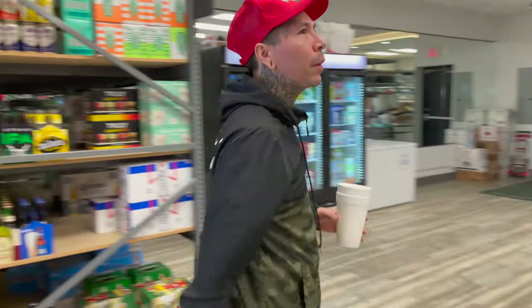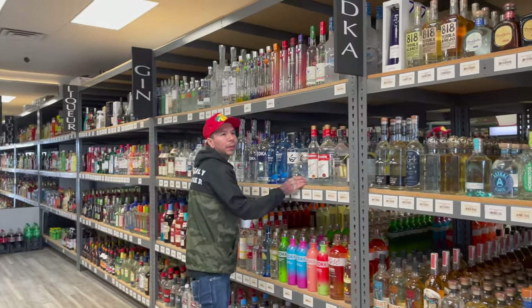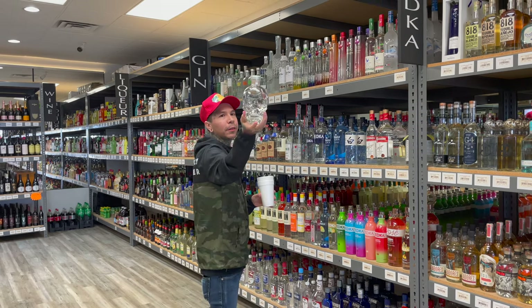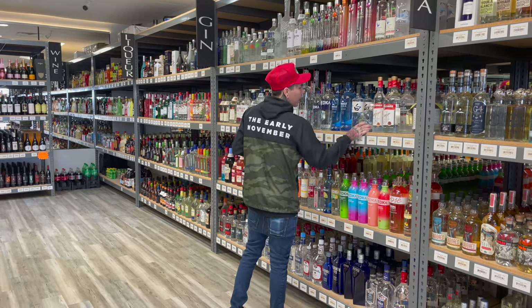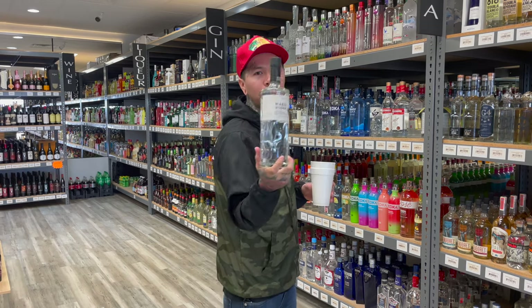Now turn this way — vodka. I haven't made a vodka video but I got some good ones. Crystal Head — this is a dope bottle. I got little shot glasses that look just like it, it's crazy. Hot Cool vodka, Japanese vodka — you know your boy's got it.